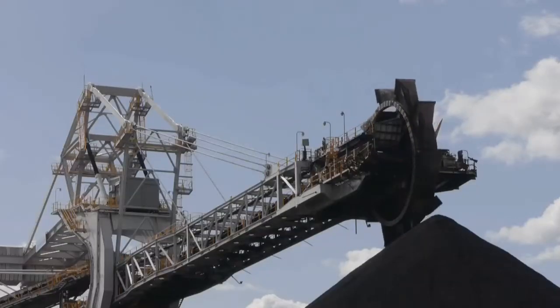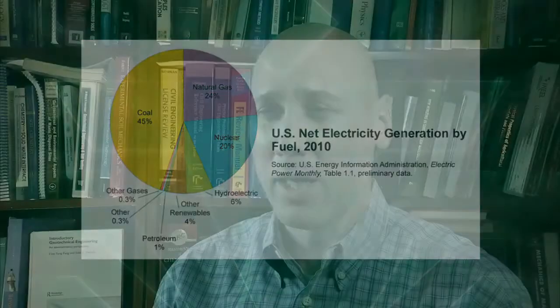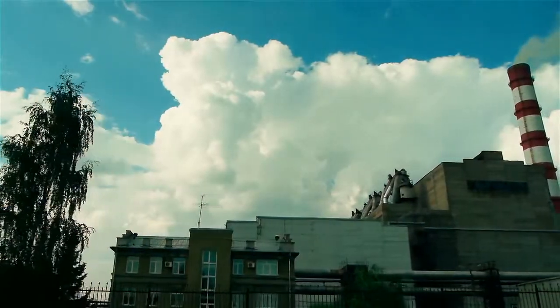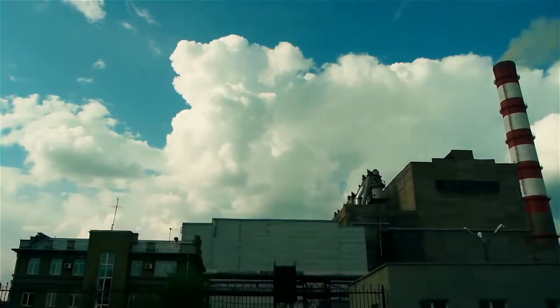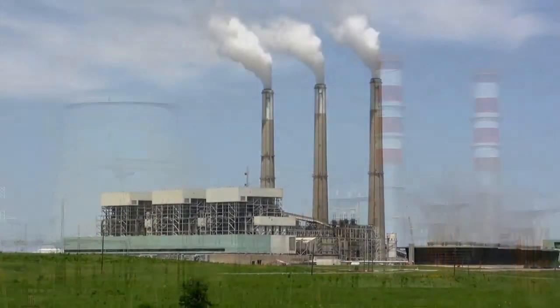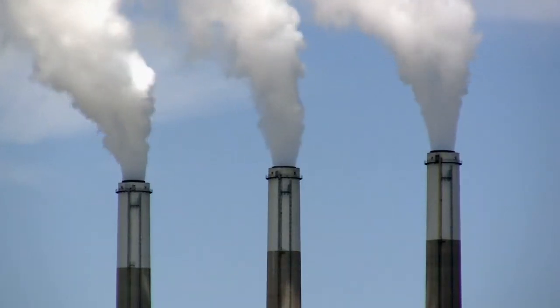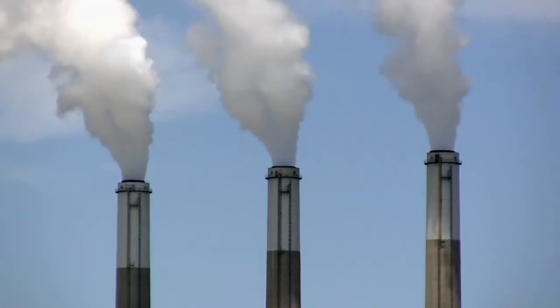My research on coal fly ash focuses on characterizing the material so that we can reuse it in a variety of applications. Coal has been around for a long time and currently accounts for nearly 50% of our electricity. In this country we produce a little over a hundred million metric tons of ash every year, including all types of ash. Air pollution requirements have changed, so we now have much more stringent regulations for sulfur dioxide, nitrous oxides, and other materials released from the combustion of coal. Because of that, the way coal is burned and the way downstream gases are processed changes the quality and character of ash.